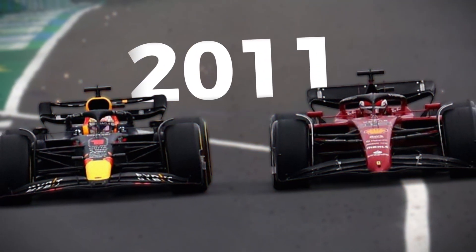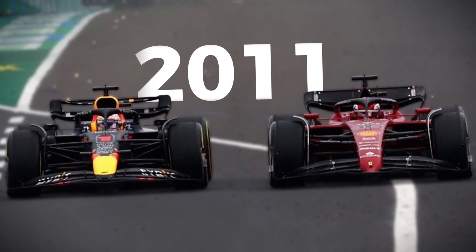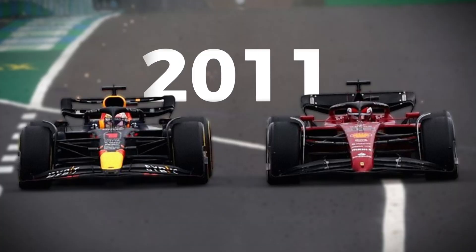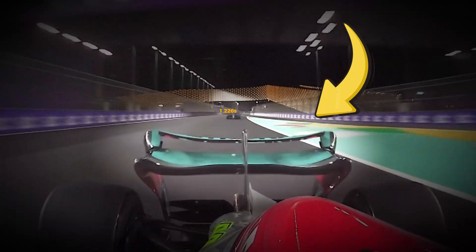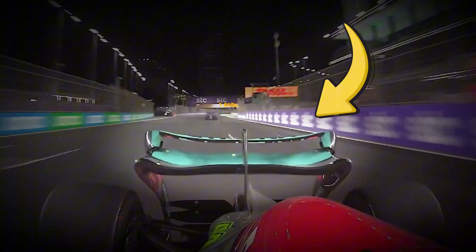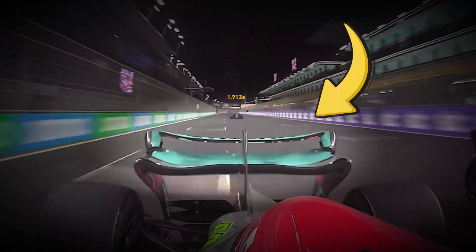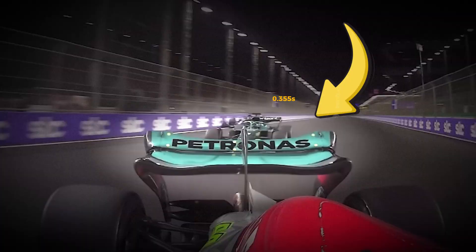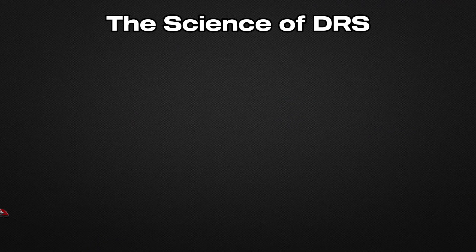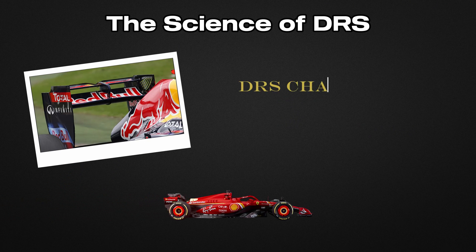In 2011, Formula One introduced a technology that would forever change the dynamics of racing. DRS, the drag reduction system, is frequently mentioned during broadcasts, but few fully understand how this ingenious solution works and why it has become so crucial to the spectacle of modern F1. Today, we'll unravel the science behind DRS and how it transformed the races we watch.